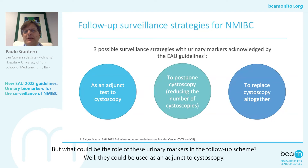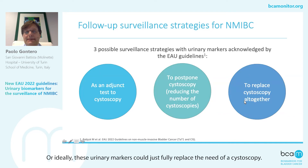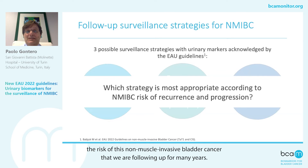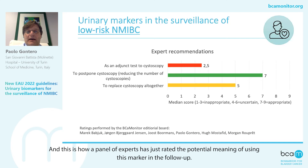What could be the role of these urinary markers in the follow-up scheme? Well, they could be used as an adjunct to cystoscopy, so in combination with cystoscopy, or they could be alternated with cystoscopy in the sense of reducing the number of cystoscopies, or ideally these urinary markers could fully replace the need for a cystoscopy. The meaning we want to give to this marker strongly depends on the risk of the disease that we are following up — the risk of this non-muscle invasive bladder cancer that we are following up, usually for many years. This is how a panel of experts has rated the potential meaning of using these markers in the follow-up.